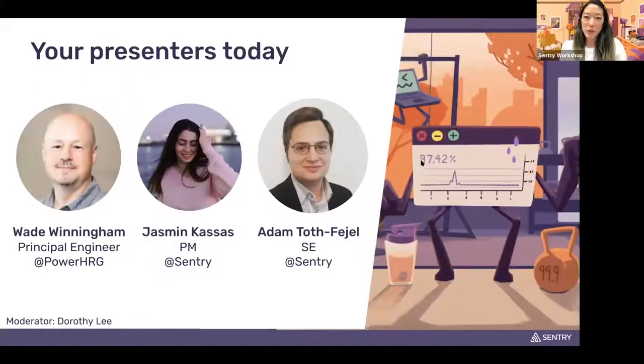In terms of your speakers: my name is Dorothy, and I'll be moderating this session. We've got Wade from Power HRG, and Jasmine and Adam, both from our Sentry organization. Without further ado, Wade, if you want to go ahead and share your screen, I'll let you take it from here.